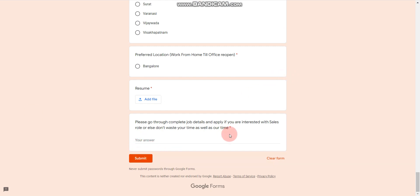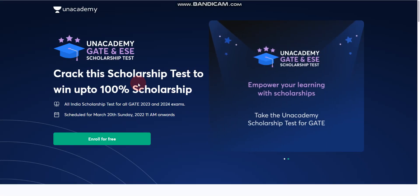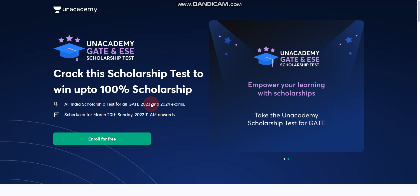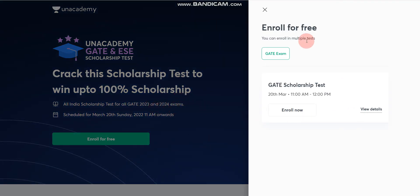There is a big announcement from Unacademy — they are conducting a scholarship test for GATE 2023 and GATE 2024, where you can win up to 100% scholarship. This test is on 20th March 2022, a Sunday, at 11 AM onwards. You can enroll for free using the link in the description box. Click 'Enroll for Free' on the page to register.